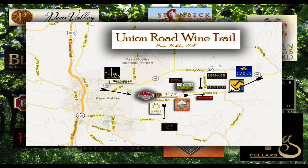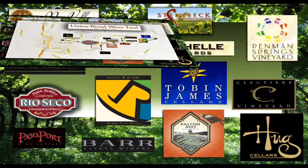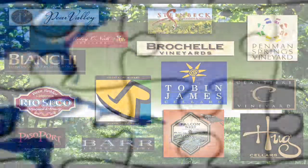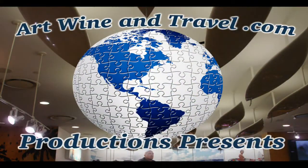Thank you for watching our video about how to find the Union Road Wine Trail. We produce movies that feature these wineries and vineyards and showcase what they do best and what they specialize in, so you can get a good idea of what it's all about before you visit and decide which wineries and vineyards you'd like to visit the most. Have a good one.